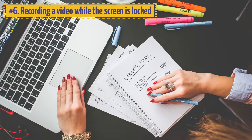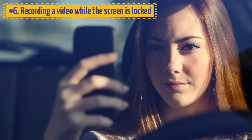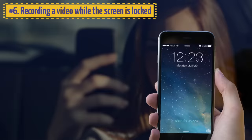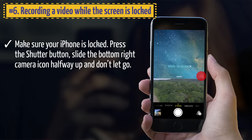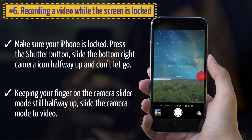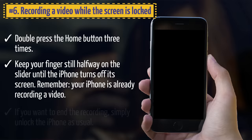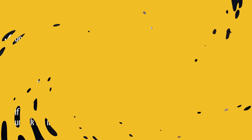6. Recording a video while the screen is locked. Your iPhone has a secret recording mode — if you don't want people to notice you recording. Make sure your iPhone is locked. Press the shutter button, slide the bottom-right camera icon halfway up and don't let go. Keeping your finger halfway on the camera slider, slide the camera mode to video. Double press the Home button three times and keep your finger still halfway on the slider until the iPhone turns off its screen. Your iPhone is already recording. To end the recording, simply unlock the iPhone as usual.